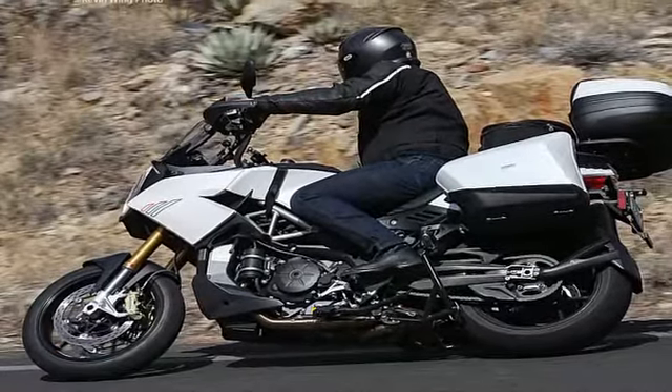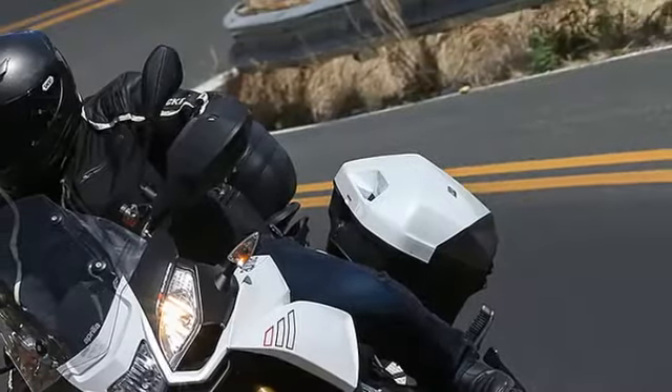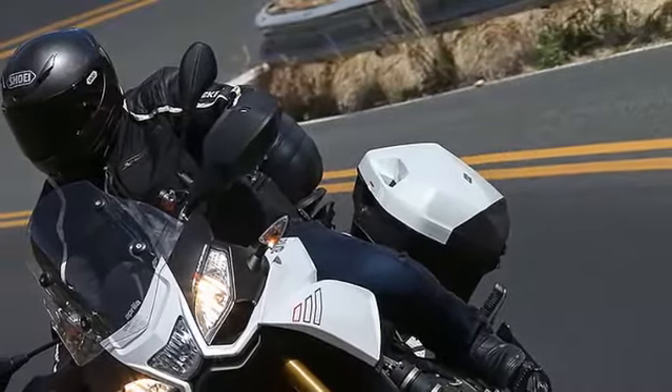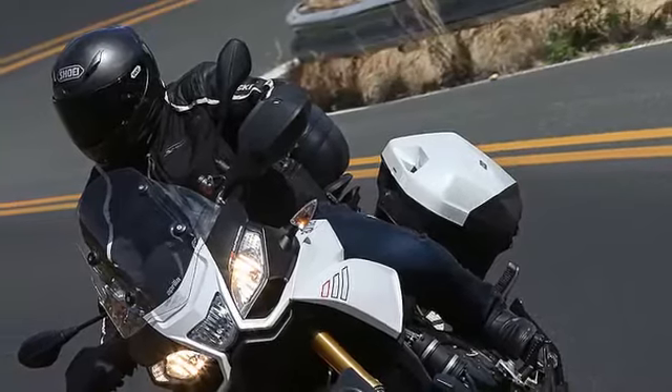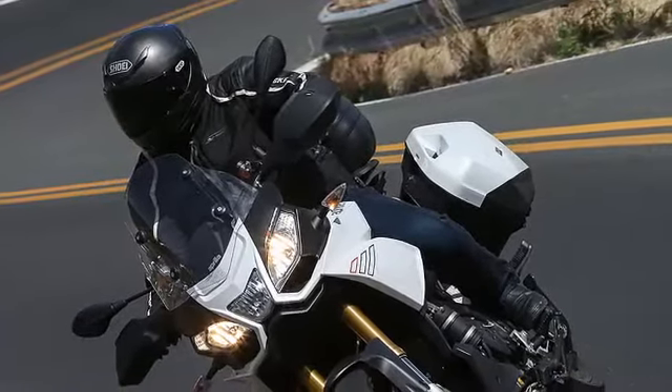Meanwhile, what would have been called a sport-touring machine five years ago now falls inside the ADV bracket. For its part, Aprilia calls the segment 'street enduro.' In the end, every bike is an adventure bike, isn't it — raising your heart rate amongst other things?